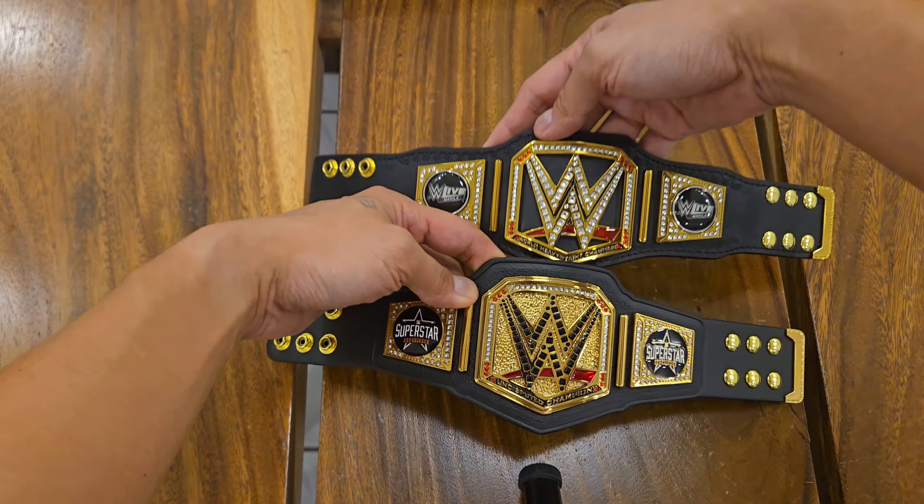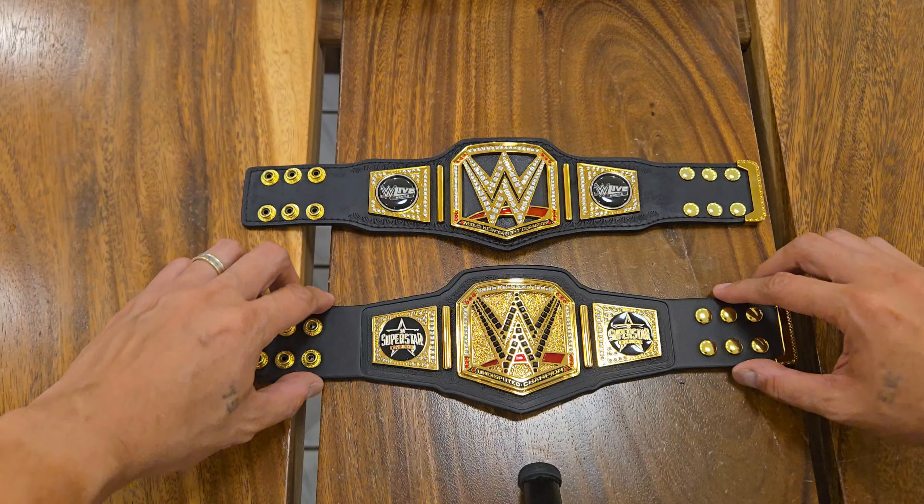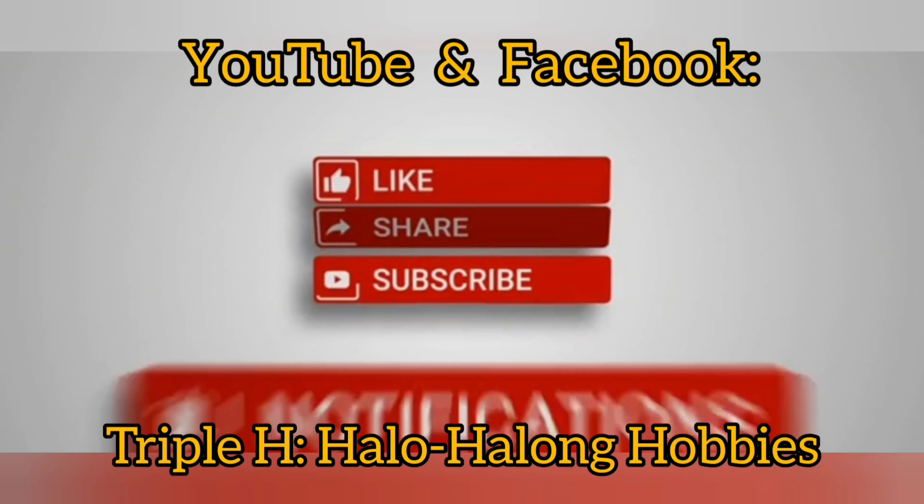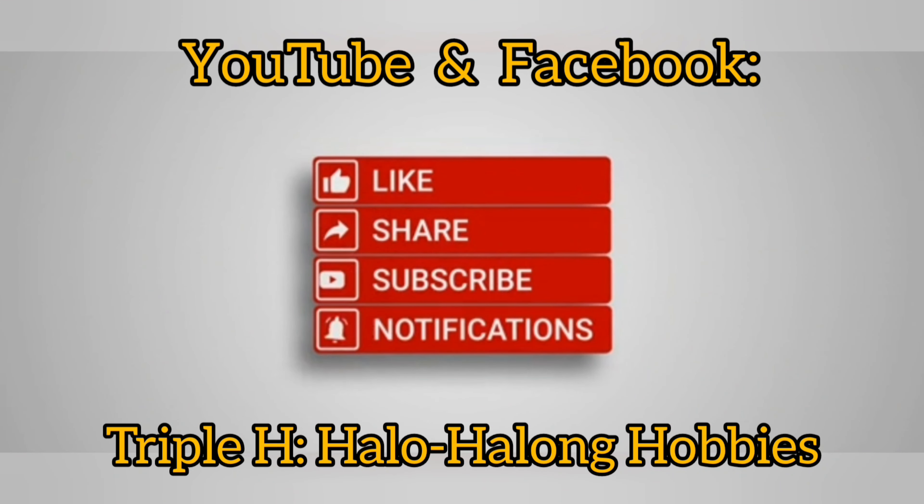So that's it for this comparison video. Till the next one, and thank you for watching. We'll see you next time.